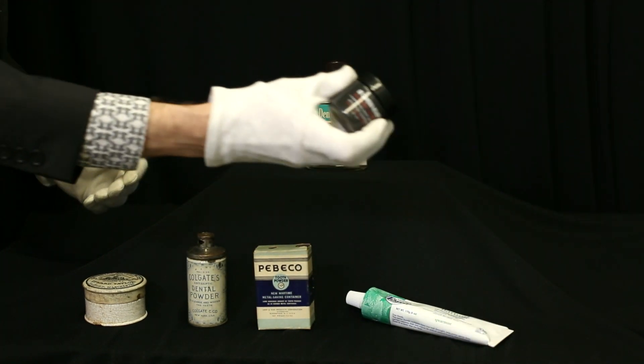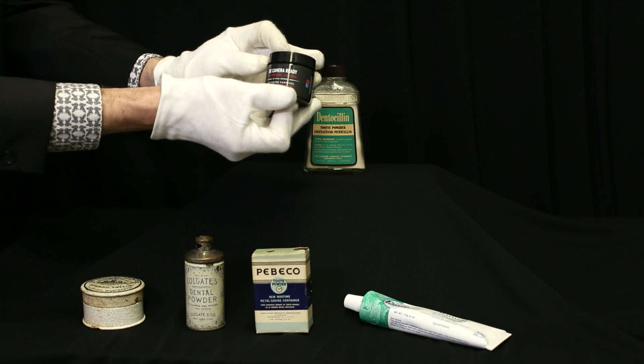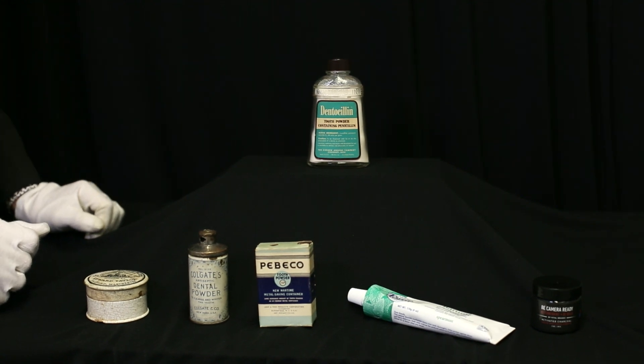Today we're seeing a resurgence of tooth powders. This one here has charcoal as the main ingredient, and it's only from 2019. These would have been used by dipping a wet toothbrush into the powder and then brushing the teeth that way.